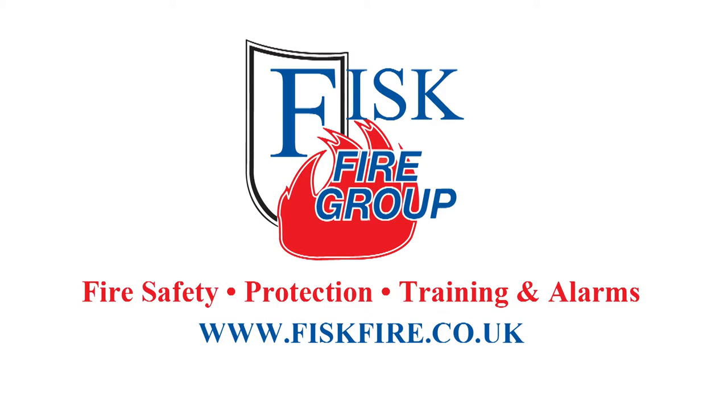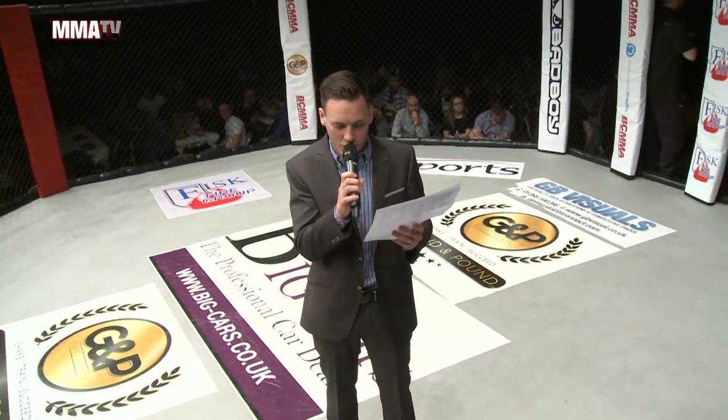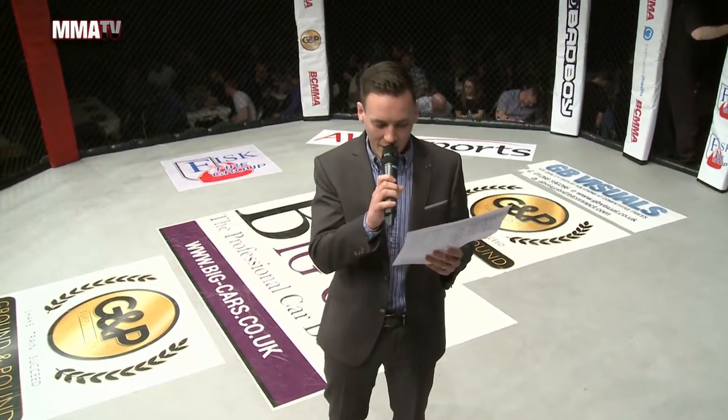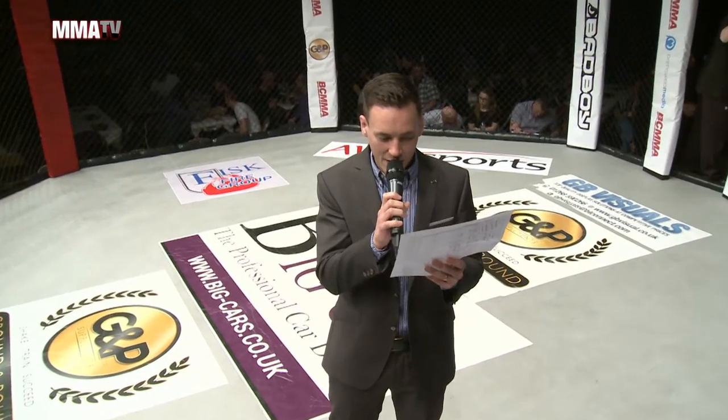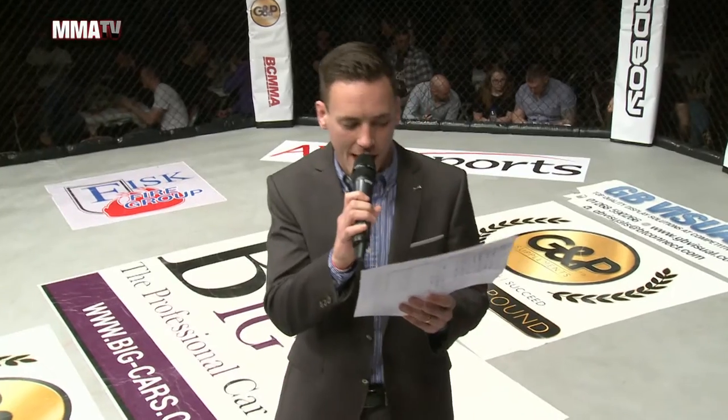All right, ladies and gentlemen, on to our next bout this evening. He's in the 145-pound division in the amateur MMA circuit. This is a fighter of Fighters Lab Oslo, in the blue corner — welcome into the cage, Revin Rashid!